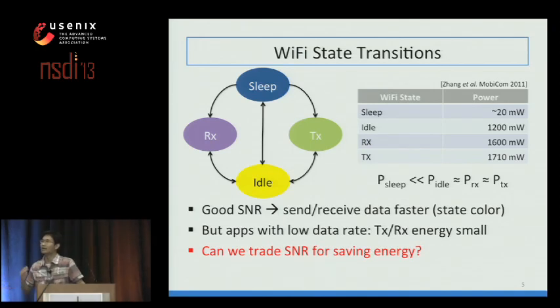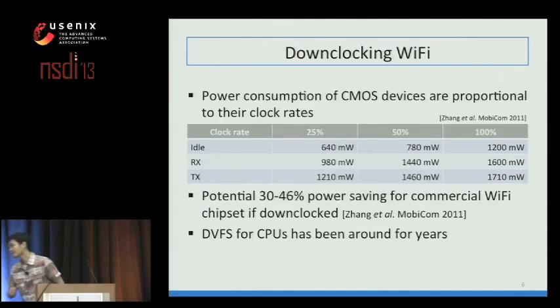Now let's see how we can leverage these opportunities for energy saving. In the past, when you have good SNR, you send and receive at a higher rate so Wi-Fi can go back to sleep earlier. Unfortunately for smartphone apps, data rates are small, so transmission and reception time is way smaller than idle time—sending fast doesn't really help. The question is: how can we leverage good SNR to trade for energy savings? This is what slow-mo aims to answer, and the solution is downclocking Wi-Fi.